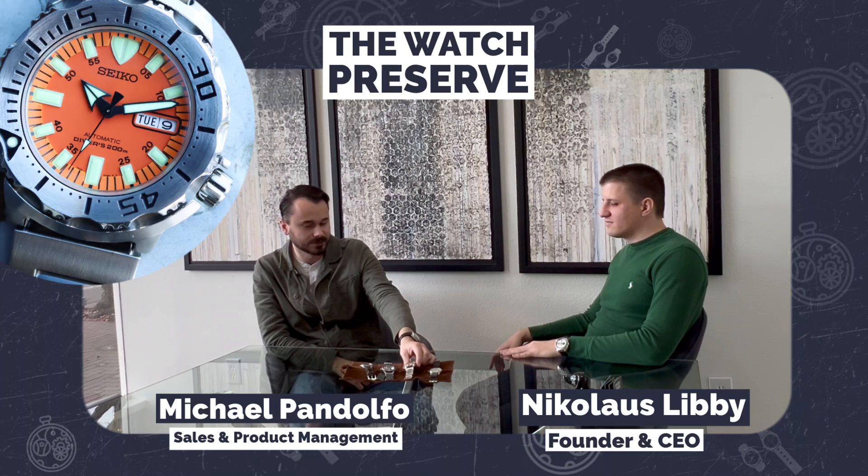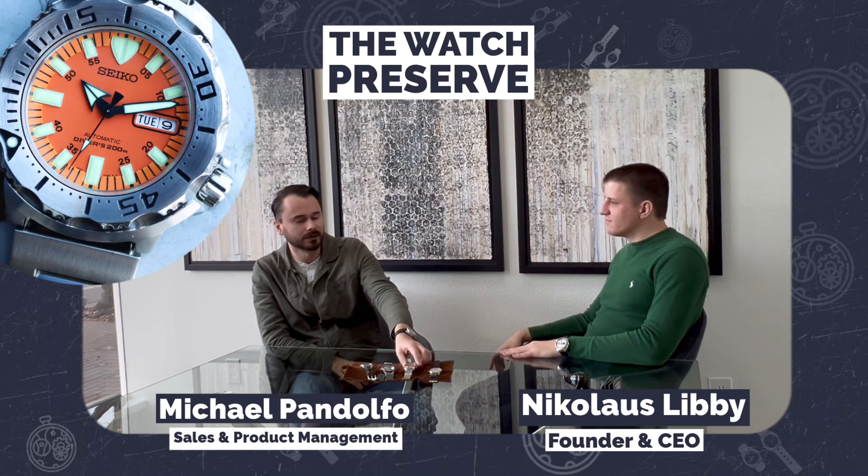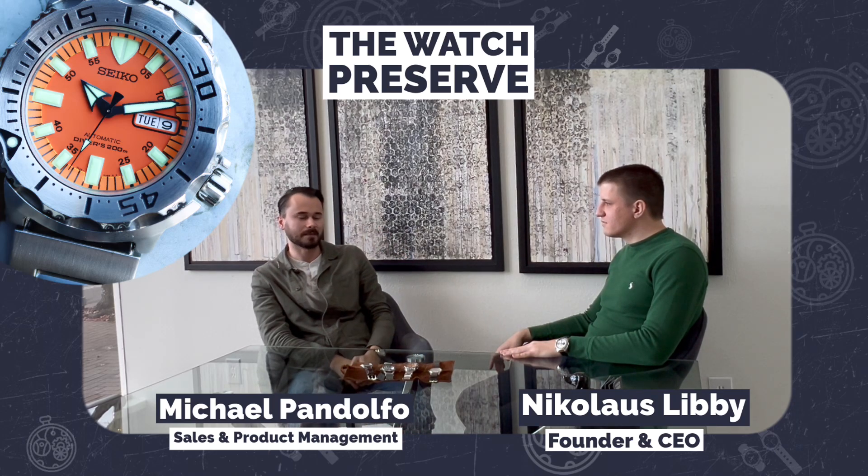This is great, being a diver. I've worn this on night dives before because the lume slots are so large compared to some of my other divers. That Seiko lume just can't be beat.